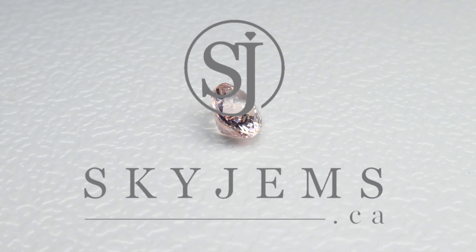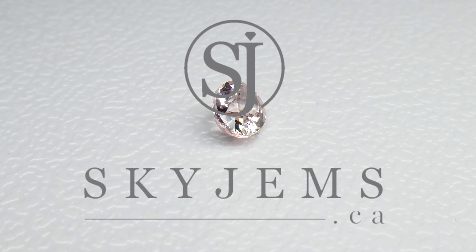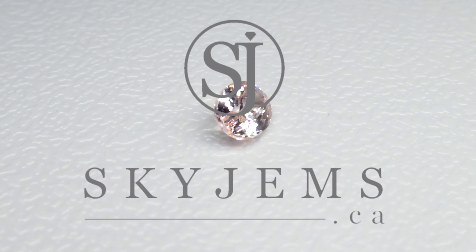Skygems.ca has Canada's largest selection of fine quality colored gemstones. Hi everyone, my name is David Saad. Thank you so much for joining me so I can show you and tell you a little bit about this absolutely incredible 1.30 carat GIA certified unheated Padparasha Sapphire from Sri Lanka.